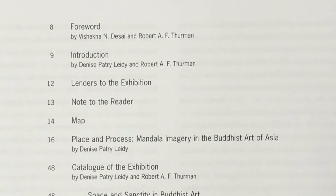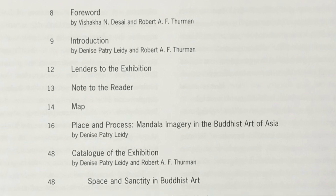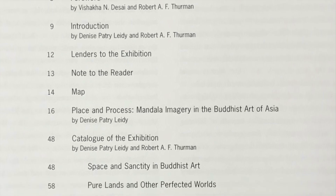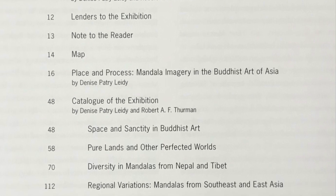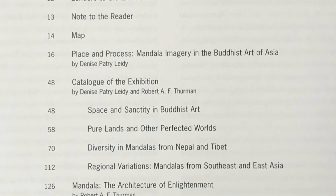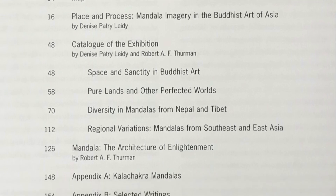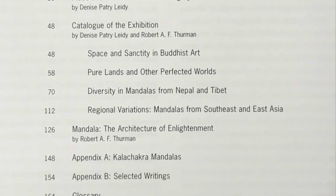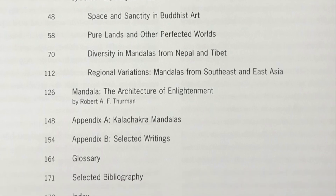Inside the publication, they divide it into several sections: an introduction, followed by 'Space and Sanctity in Buddhist Art,' then 'Pure Lands and Other Perfected Worlds,' then 'Diversity in Mandalas from Nepal and Tibet,' and finally 'Regional Variations: Mandalas from Southeast and East Asia.'